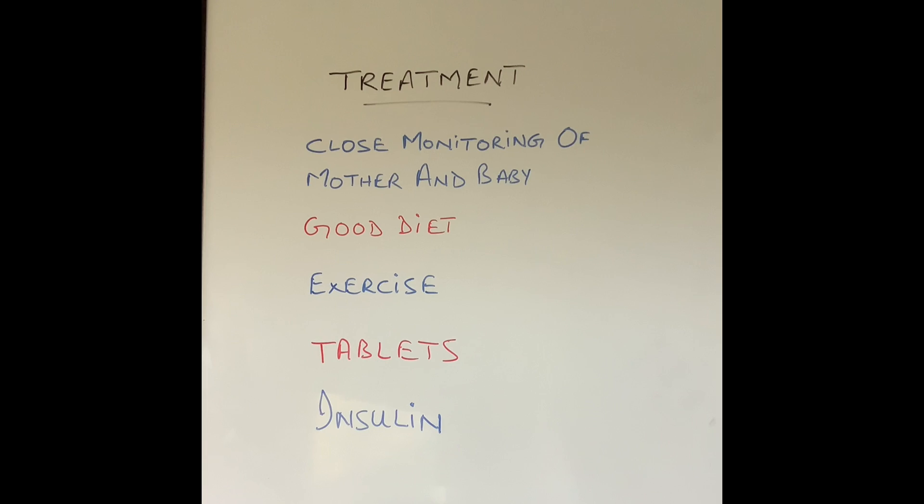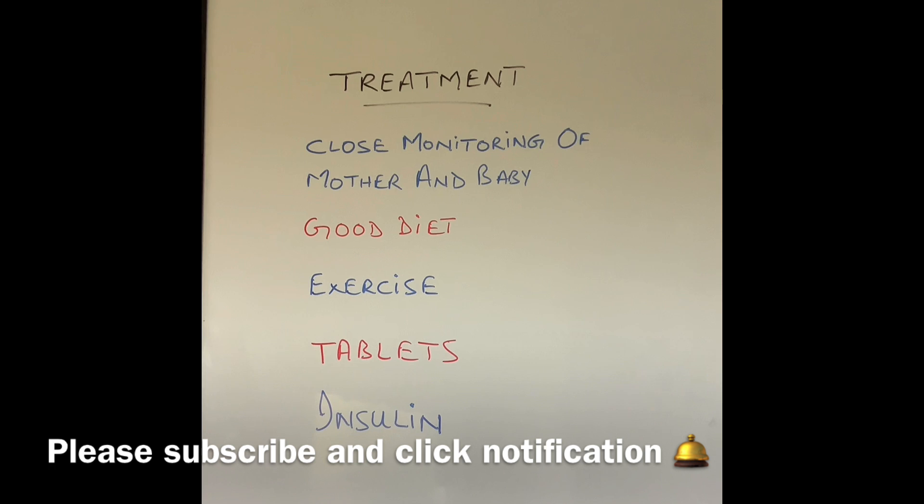I hope this video gave you some insight into gestational diabetes, or diabetes of pregnancy. If you did like this video then please give us a thumbs up and remember to subscribe.